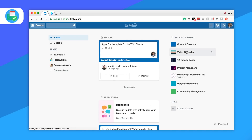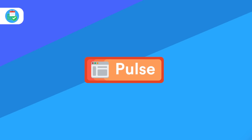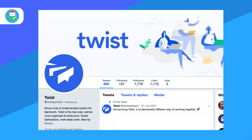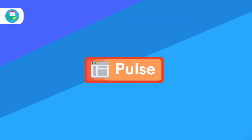In other news, Twist has hit 100 million registered users. This was an announcement from Amir, who is the CEO at Doist. Doist are focusing a lot more attention on Twist and see it as a much more functioning application. I can definitely see it integrating with the likes of Todoist in the near future.